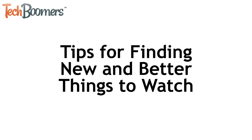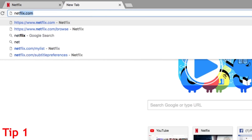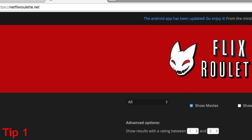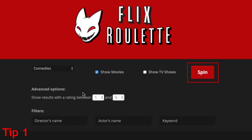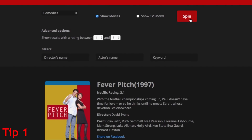Let's begin with some tips for finding new and better things to watch on Netflix. If you have no idea what you want to watch, try out Netflix Roulette for random suggestions of movies and shows. Go to NetflixRoulette.net, choose the category of content you'd like to find, then click Spin to get suggestions. You can click Spin again to discover more shows and movies.